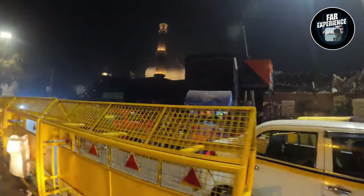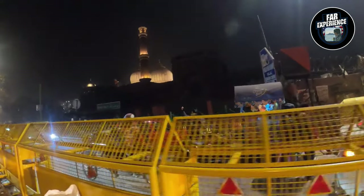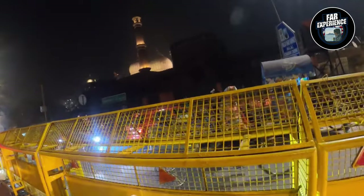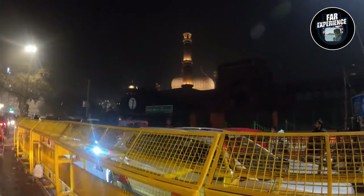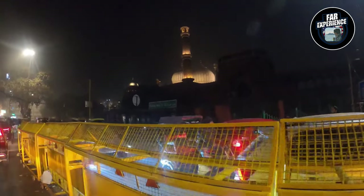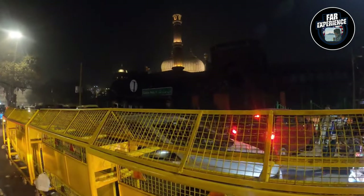So grab your cameras and appetite and we can dive into the flavors and ambience of this unique spot. A word of caution: even if you're planning to visit the Gumbad Cafe or the Jama Masjid, make sure parking is going to be a menace here, so be prepared.